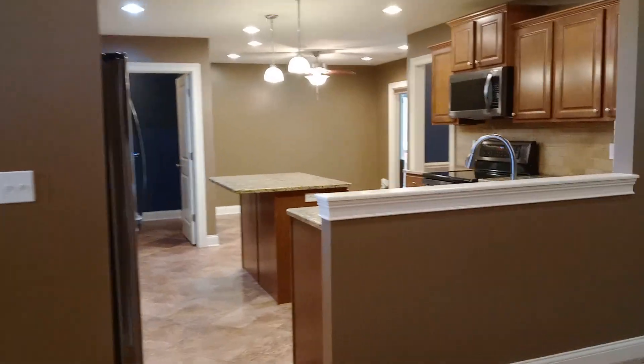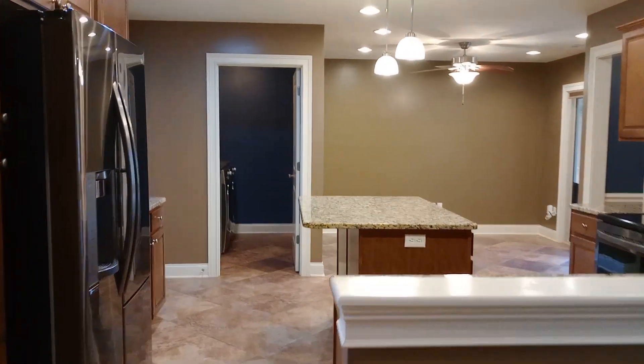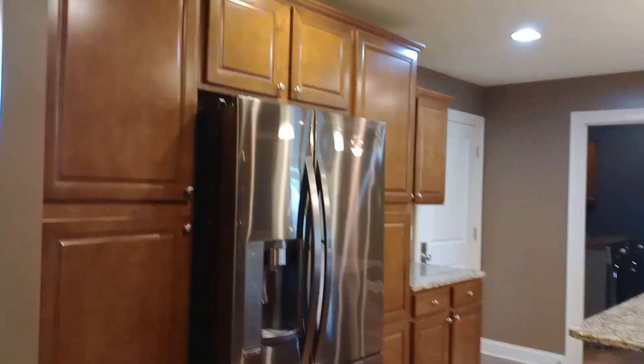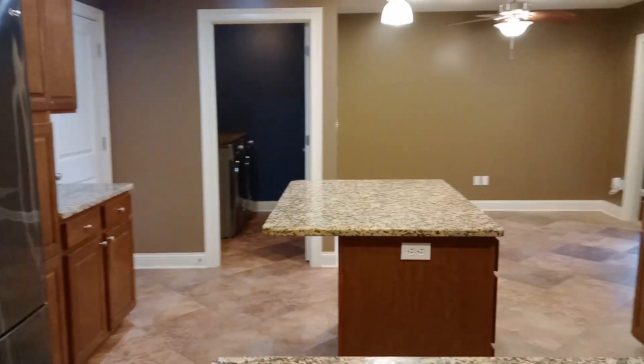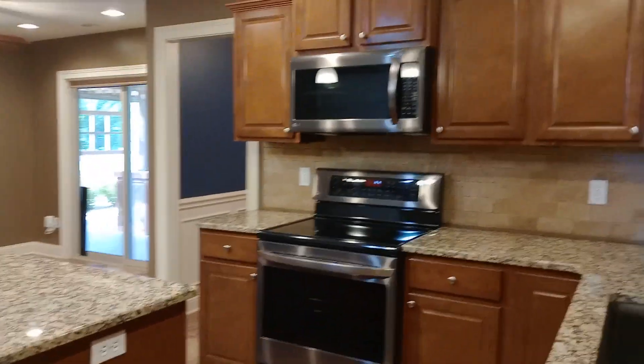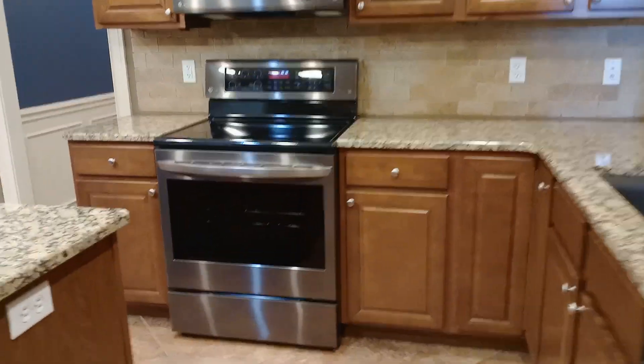Check out the kitchen — a lot of cabinet space and all of our major appliances.